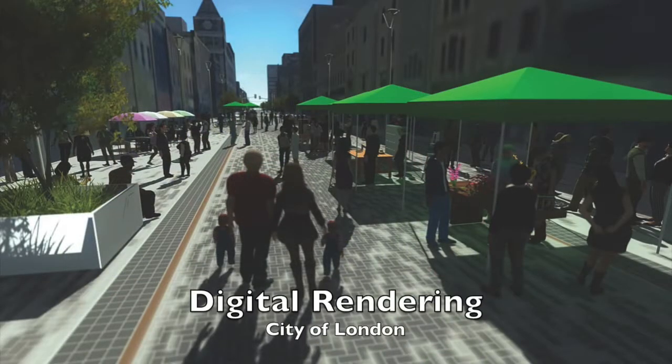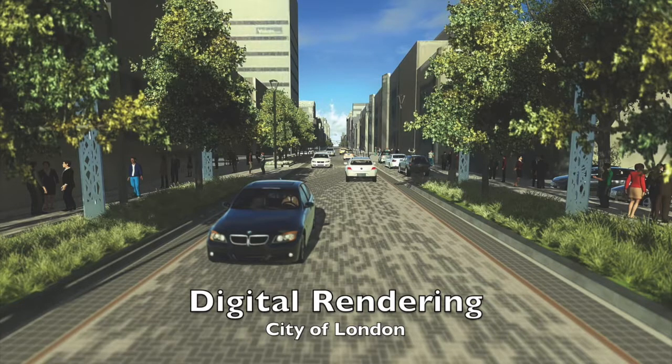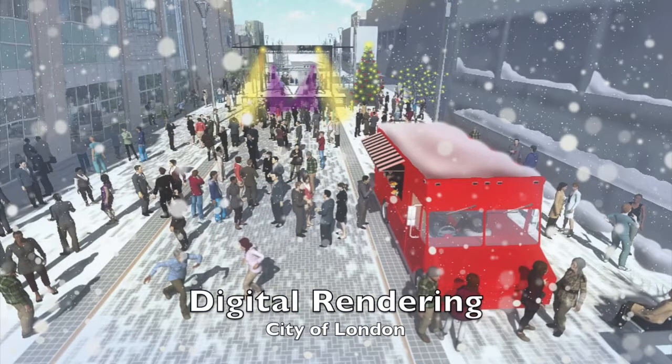Traditional streetscape projects will have everything fixed and bolted down. This will have as little as possible fixed and bolted down. Then how we use it has to be flexible too — do we use it all? Do we only use the sidewalk lanes? Do we use one block? Do we use four blocks? And then how we use it over seasons, how we use it in day and night, when do we spruce it up for special occasions? So there's a lot in the word flex street.